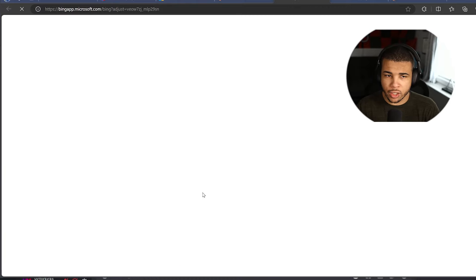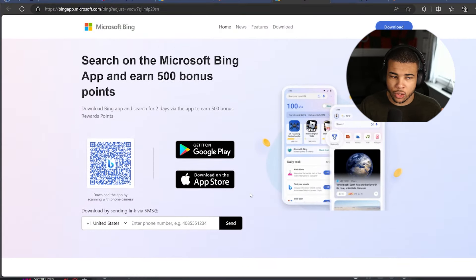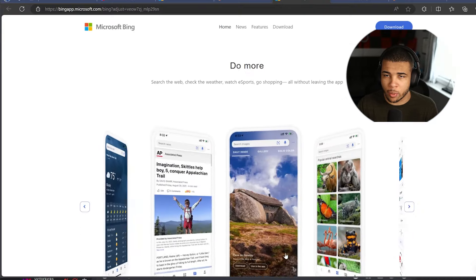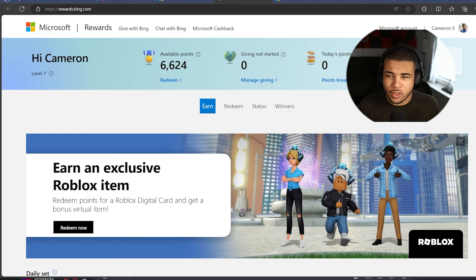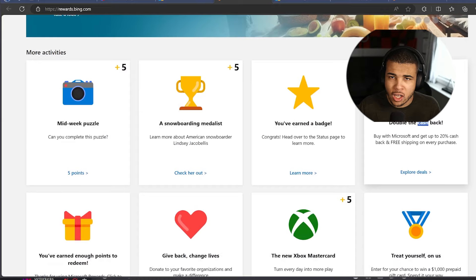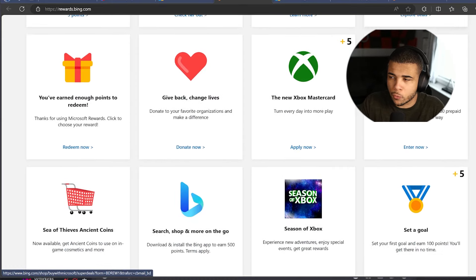The next method is to download and install the Bing app on your phone, and you're going to get yourself 500 points, which is kind of crazy. Just follow the steps here and this is going to give you a huge amount of points. Another thing — consistency is key. The more streaks you have and the more times you keep logging in in a row, you'll be receiving more Microsoft Rewards points, so it's very important to stay consistent.